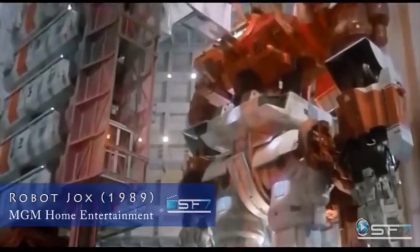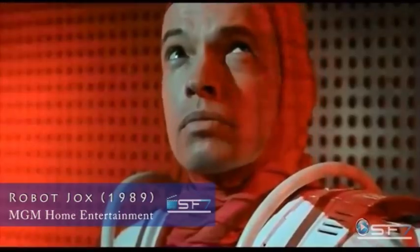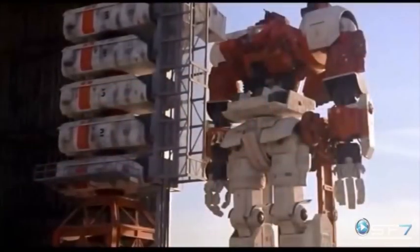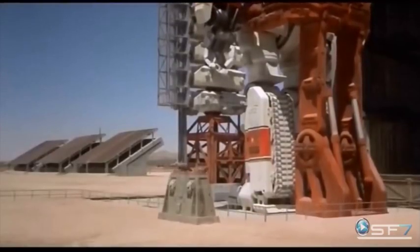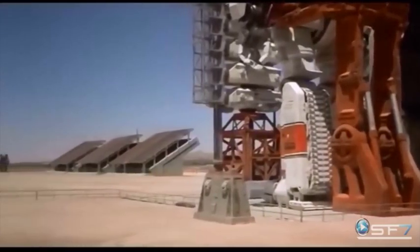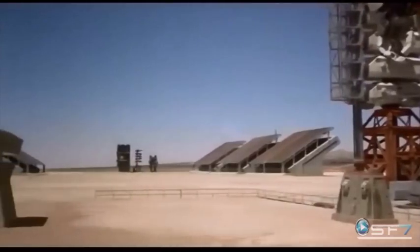Making it into our top three is Robot Jocks, a 1989 post-apocalyptic science fiction film set 50 years after a nuclear holocaust. Open war is forbidden by the surviving nations, which have merged into two opposing factions: the western influence market and the Russian themed confederation. To resolve territorial disputes, the two sides hold gladiator style matches between giant robots piloted by Robojocks.